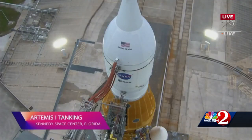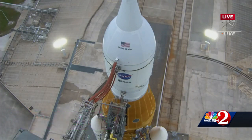I'm Stuart Moore, reporting live this evening in Titusville as NASA is set to launch the most powerful rocket ever built, beginning NASA's long journey to return to the moon with the Artemis I mission.